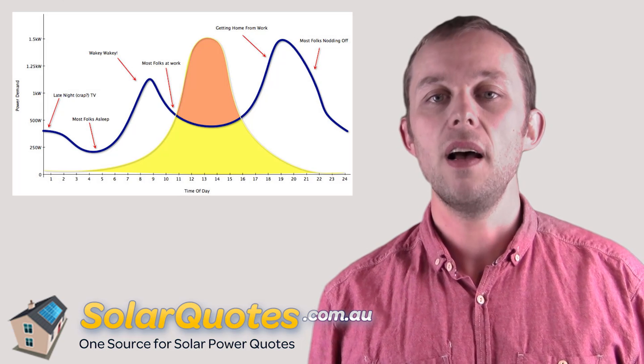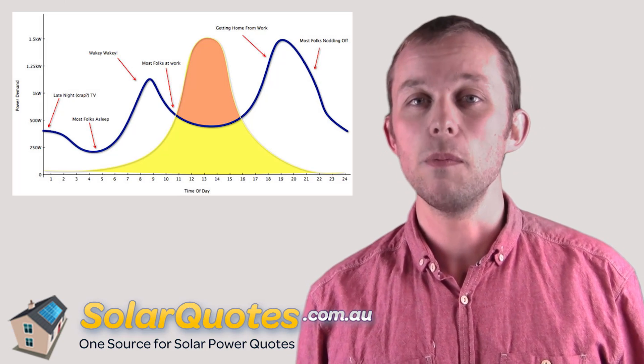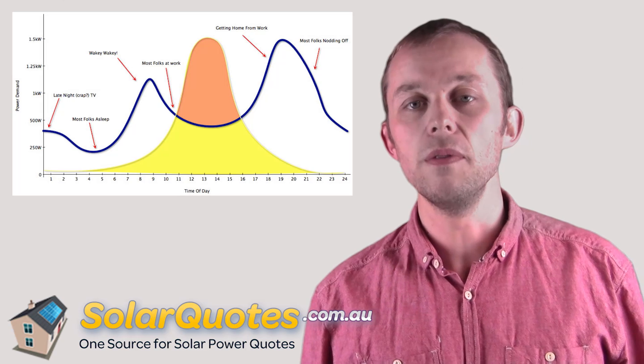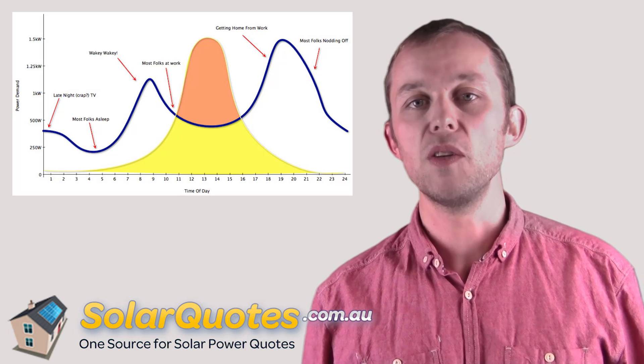Now look at the yellow line, the yellow lump. That's the typical output from a solar system, which unsurprisingly shows nothing at night, nothing in the evening, and it peaks at about midday — solar noon. That's when you've got the most amount of sun, that's when you get the most amount of solar power.